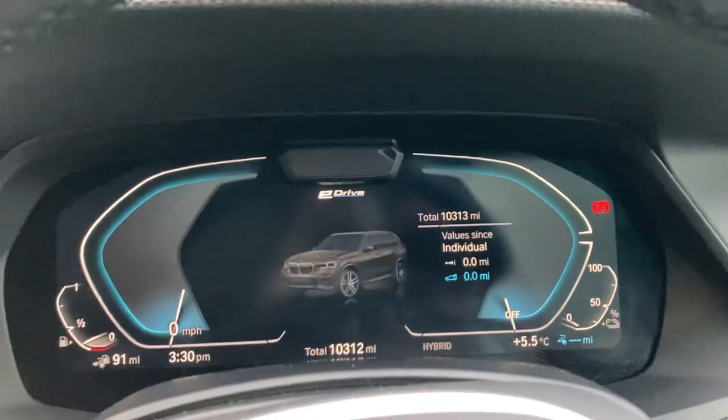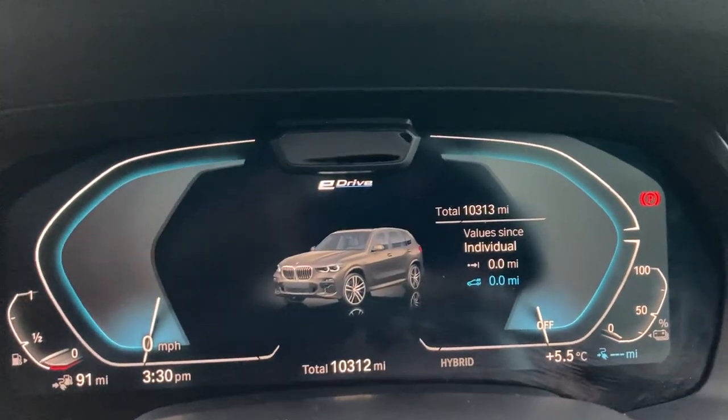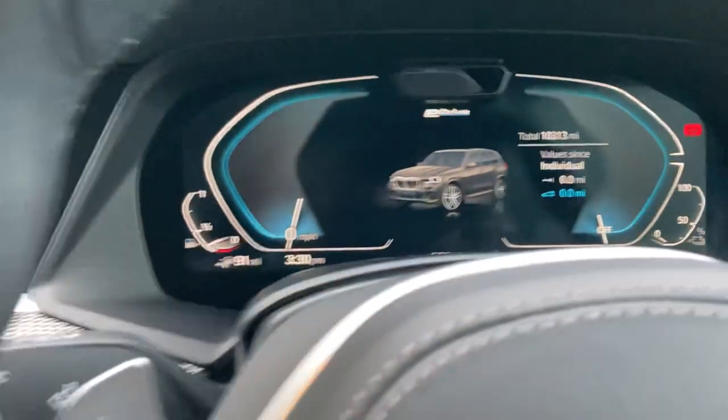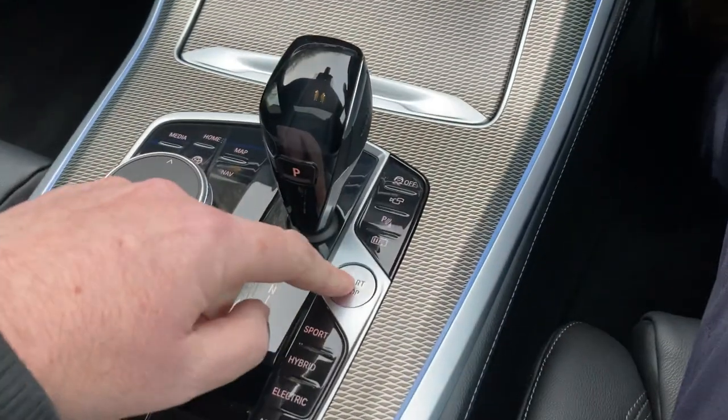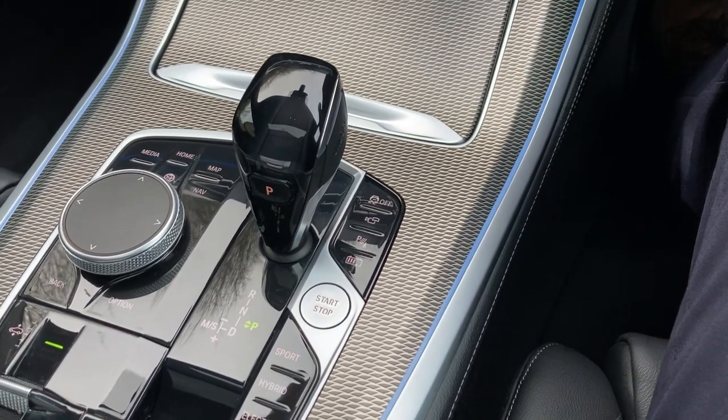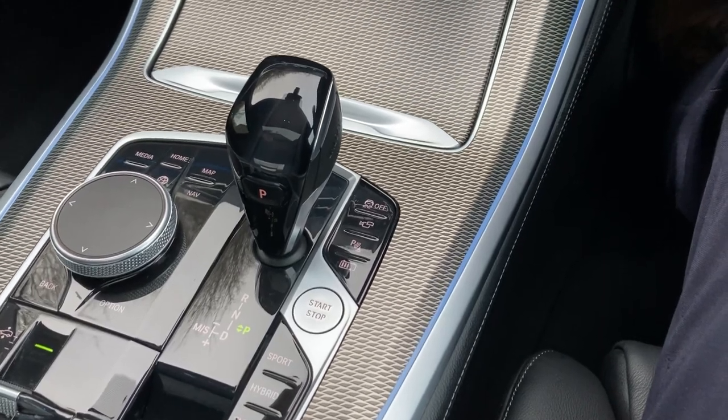It's a bit chilly here today in the Lake District. You'll see you've got a full digital dash there along with the mileage of 10,314 miles. To start the car: foot on the brake, press the start button — and obviously being a hybrid you've got the combination of the electric motors and the three litre straight six petrol turbo engine.